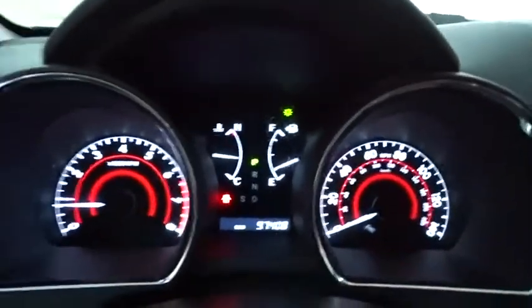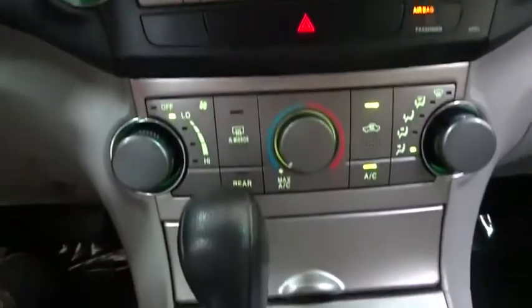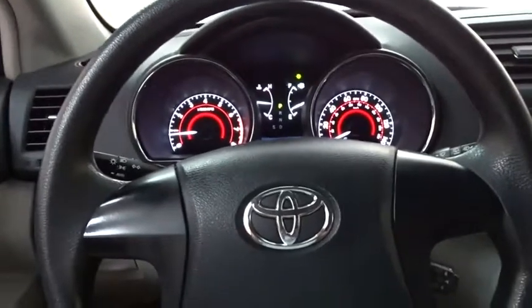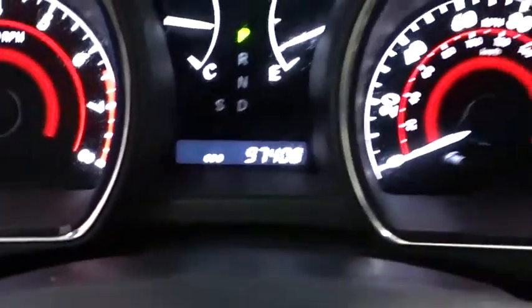This vehicle has less than 55,000 miles. Here are some of this vehicle's great options: backup camera, all-wheel drive, steering wheel audio controls, navigation system, keyless entry, power liftgate, traction control, stability control, anti-lock braking system, leather-wrapped steering wheel, Bluetooth.